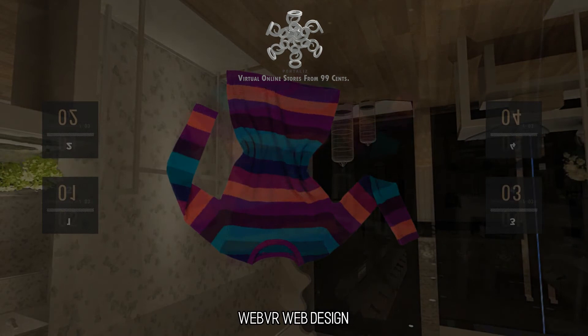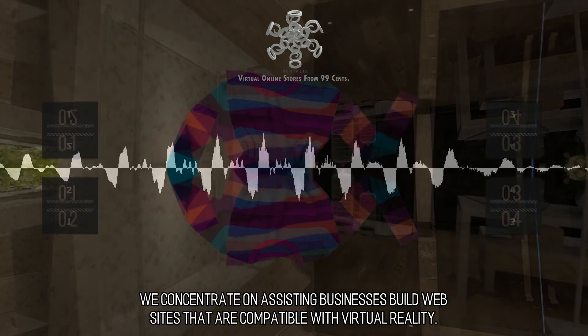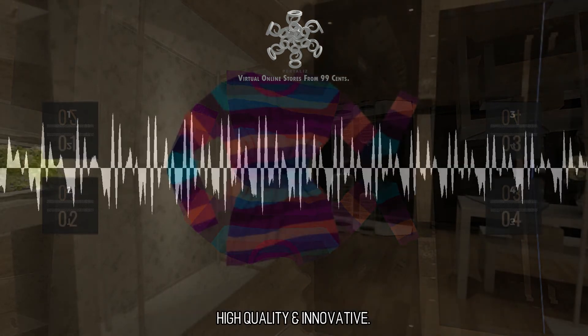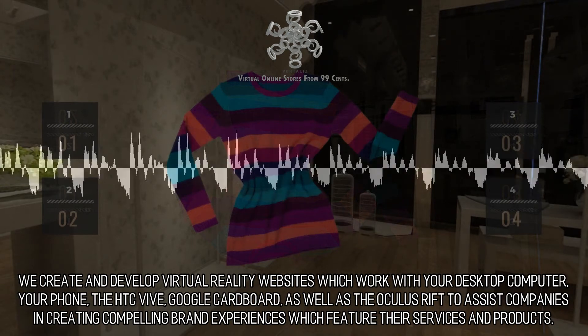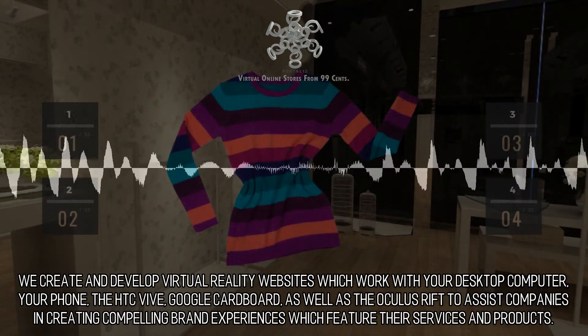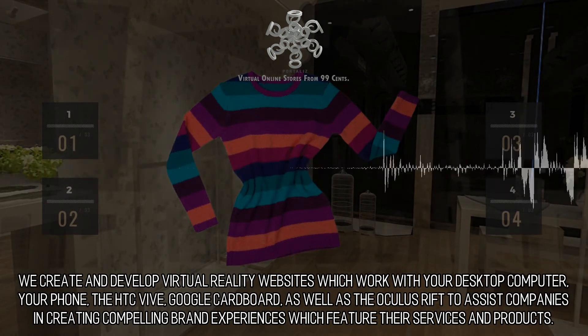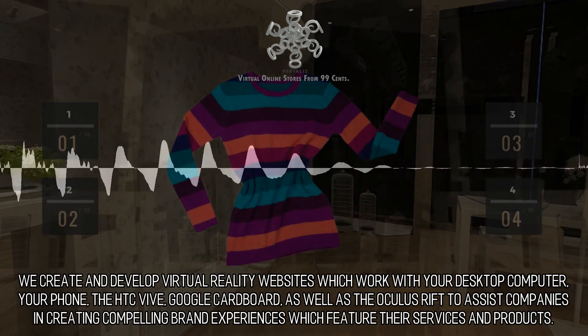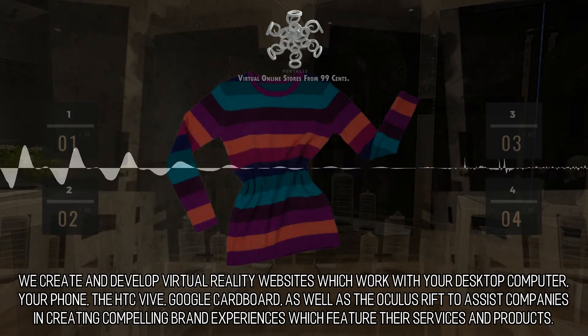WebVR Web Design — Building VR Websites. We concentrate on assisting businesses build websites that are compatible with virtual reality. High quality and innovative. We create and develop virtual reality websites which work with your desktop computer, your phone, the HTC Vive, Google Cardboard, as well as the Oculus Rift, to assist companies in creating compelling brand experiences which feature their services and products.